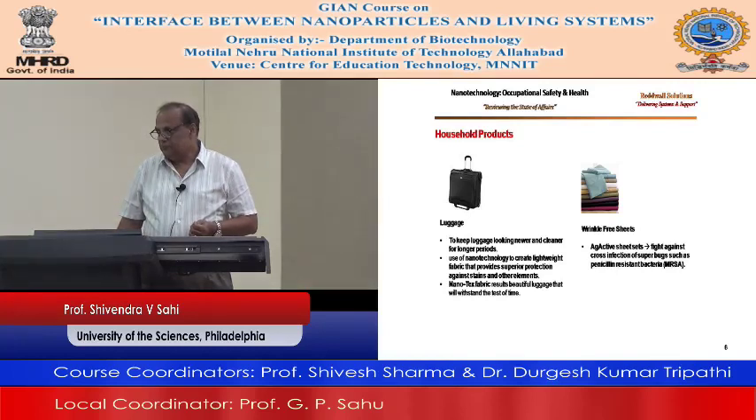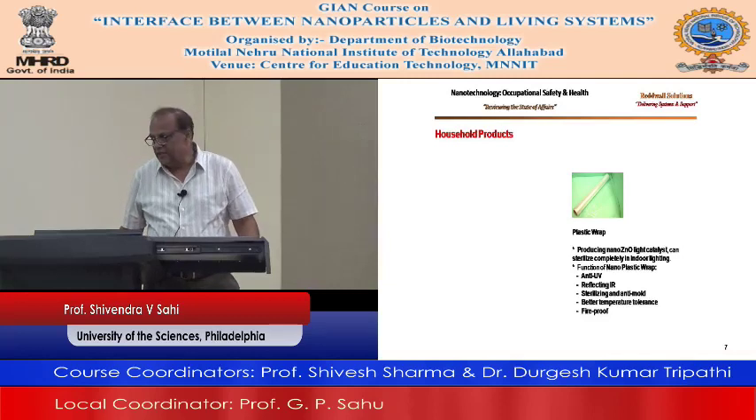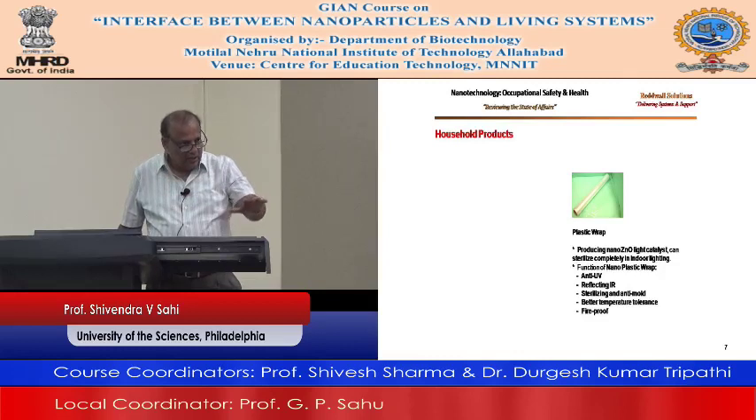Plastic wrap uses nano-zinc oxide light catalyst. It sterilizes completely using indoor lighting. The functions of the nano-plastic wrap are anti-UV, reflecting IR, sterilizing, and anti-mold. These plastic wraps, which we use to cover food or put in the refrigerator, are also developed using nanotechnology.